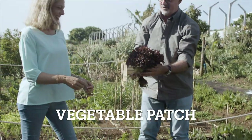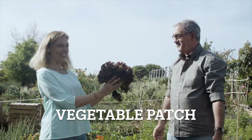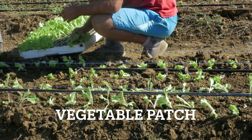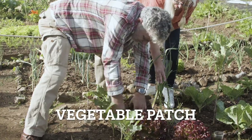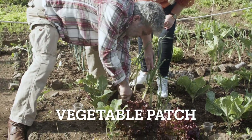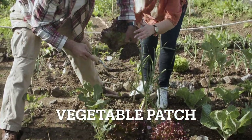Let's move on to vegetable patch. A vegetable patch is an area within a garden where various edible plants such as vegetables and herbs are cultivated. It's a space dedicated to growing fresh and nutritious produce for home consumption, promoting self-sufficiency and healthy eating. Vegetable patch.